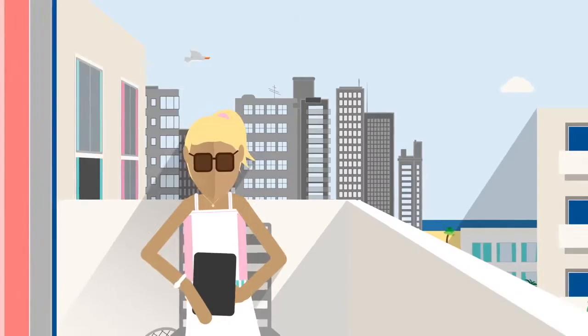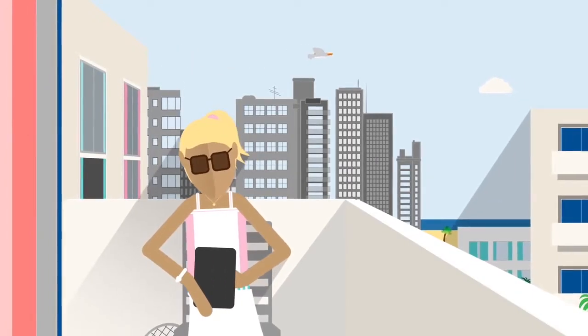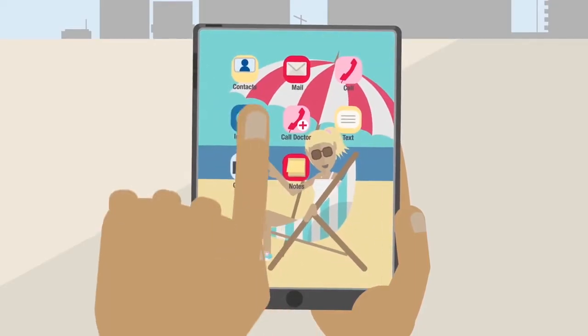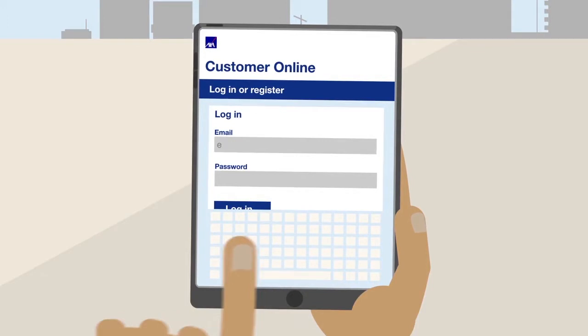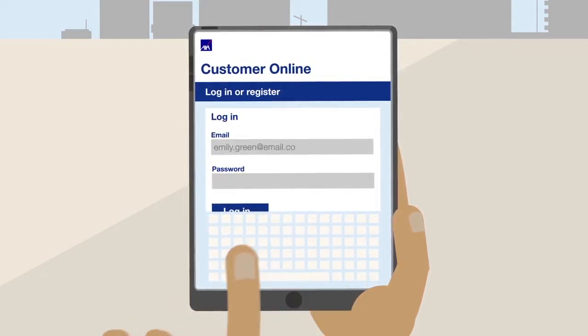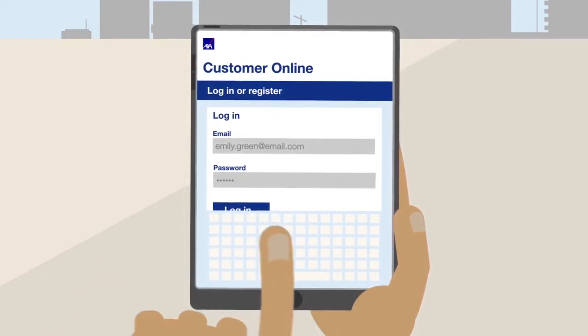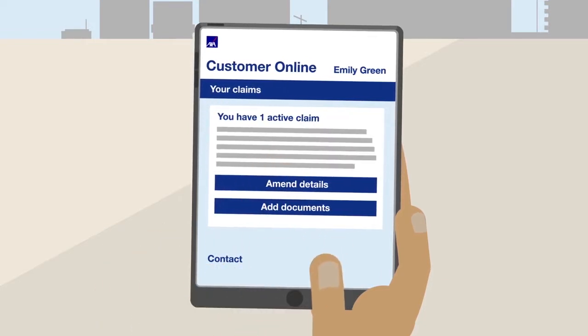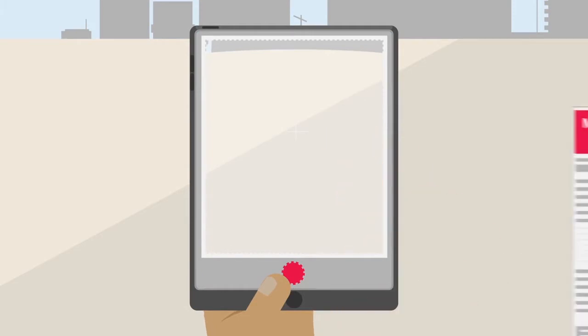Of course, the easiest and most secure way for Emily to pre-authorise, manage her claim and stay in touch is to use Customer Online. This is where she can upload receipts and other claims information, and we even accept photographs of documents to help speed up the process.